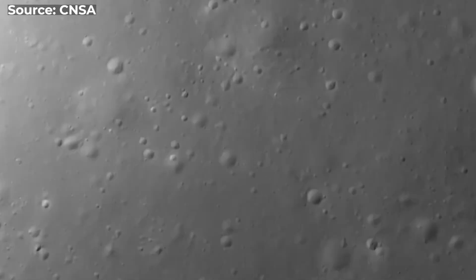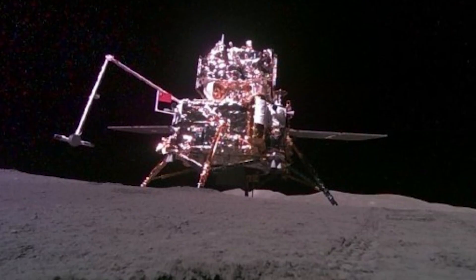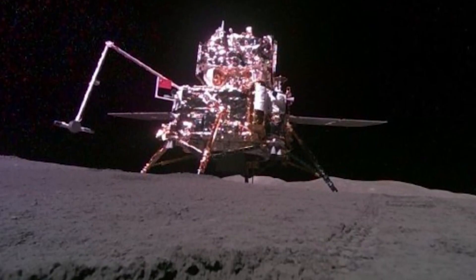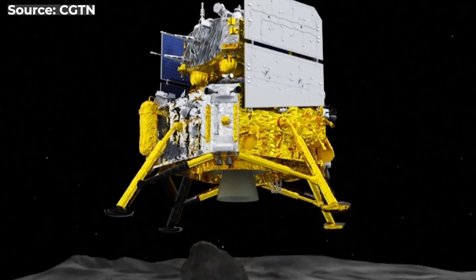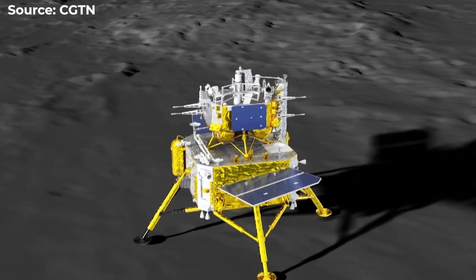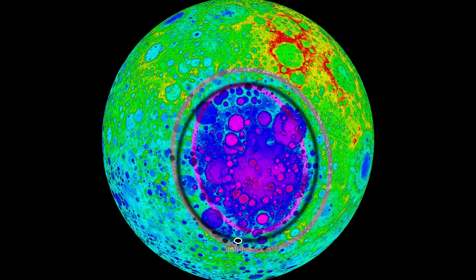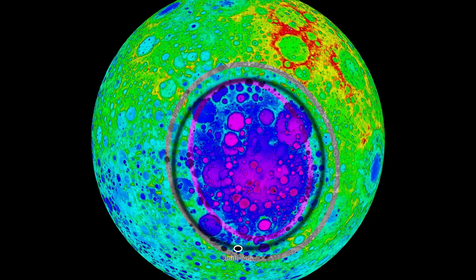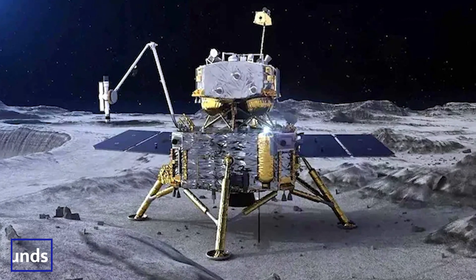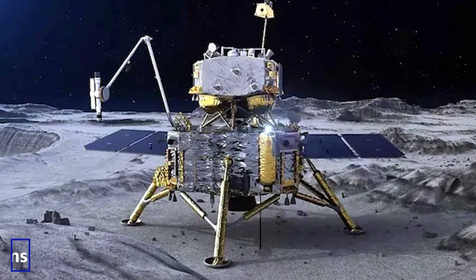As they hoped, Chang'e 6 successfully landed on the far side on June 1, 2024. The probe landed and took off again on the 4th of June, spending 13 days in lunar orbit before returning to Earth. The collector spent two days gathering rock and soil from the 1,600-mile-wide South Pole–Aitken Basin, collecting about 4.4 pounds — roughly 2 kilograms — of lunar material using a robotic arm and drill.